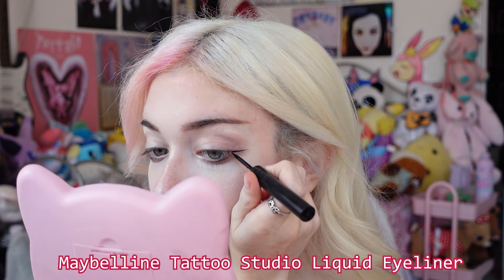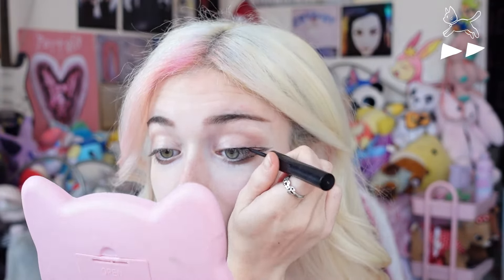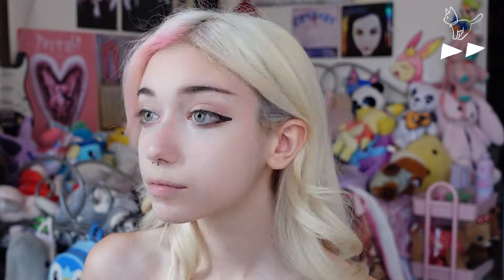Then I take my eyeliner and do a straight line from about the middle of my eye and then connect it from the middle on top, and then from the bottom — and that's me realizing it's not even. If there are any mistakes I just use my concealer brush again to fix them and make them even. I fill them in and keep correcting to make them sharper with the concealer brush.